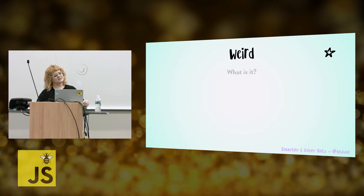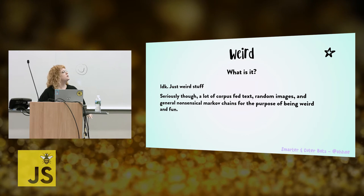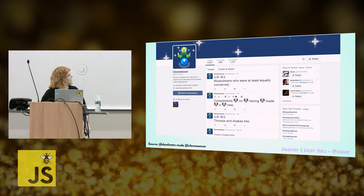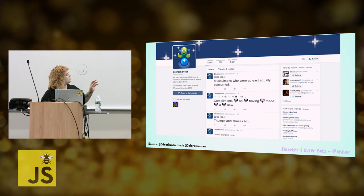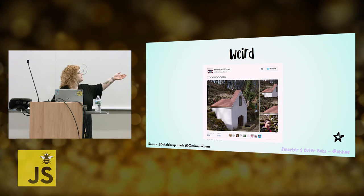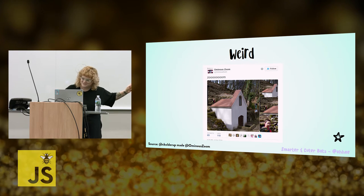Now we're going to talk about weird bots. What are they? I don't know — they're just weird. A lot of corpus-fed text, random images, general nonsensical Markov chains for the purpose of being weird and fun. They loosely follow the rules we talked about but don't adhere strictly. Here are some of my favorites: Cleromancer — 'Ask me a question and I will open a channel to the dimension for an answer' — it tweets out little art pieces or all emojis. And my personal favorite, Ominous Zoom. It's good every time. Also, the source for all the stuff I've been telling you is in the bottom left, but I'll put my slides online.